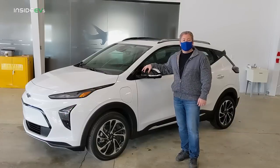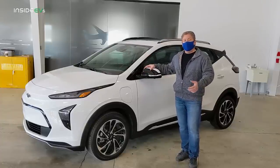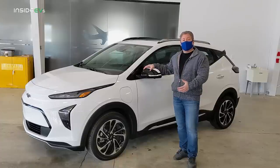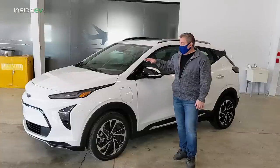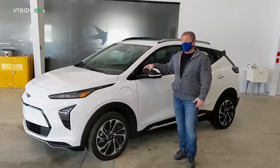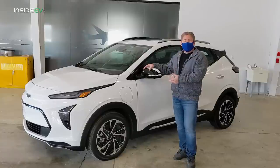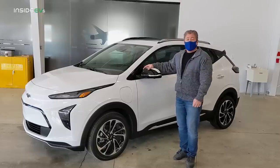That's it for our first take on the Bolt EUV. Hopefully we'll get one for an extended period for a comprehensive review. We only had about two hours with this vehicle, and GM told us we're actually the first people outside of General Motors to drive the Bolt EUV, which is a good distinction. We came away very impressed. I think it's a better deal than the Bolt EV — for only $2,000 more, you get more utility, slightly less range, and more options like the panoramic glass sunroof and Super Cruise.